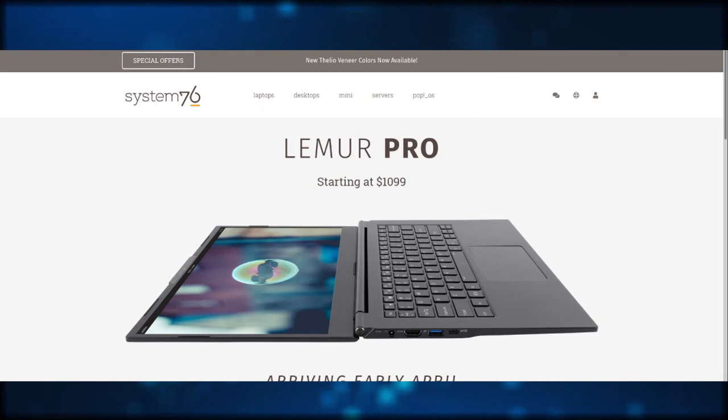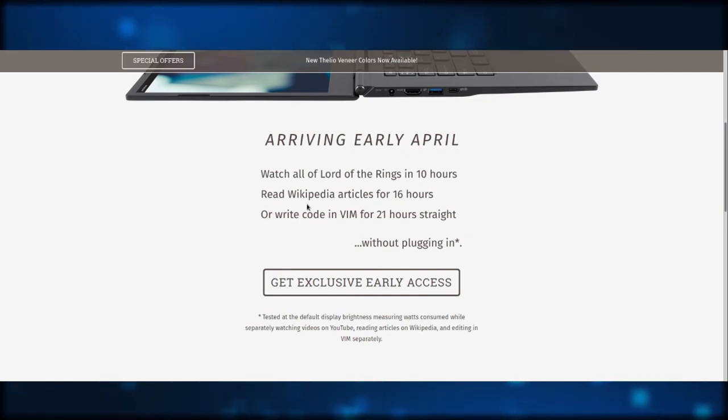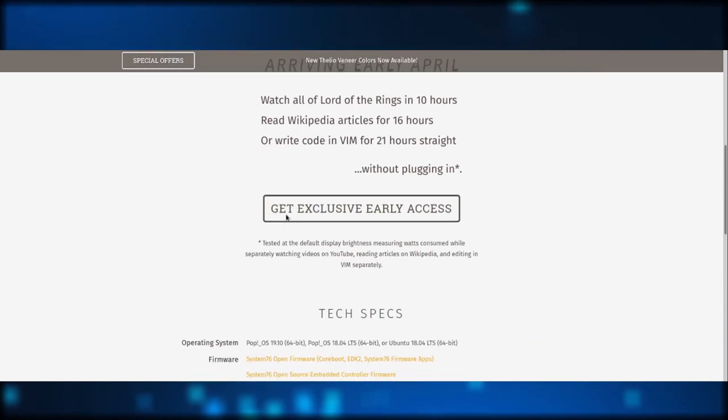Another thing that System76 have announced is the Lemur Pro laptop. It's a little bit steep price-wise, but I think they're going after a more premium market, whereas Pine64 with the Pinebook are coming after a more budget market. You can see it's arriving early in April. They're really selling the battery life — 21 hours maximum battery life. That's pretty great, because not a few years ago the battery life on Linux was absolutely abysmal. But now there's optimized hardware with battery life pretty much as good as a MacBook, which is fantastic.